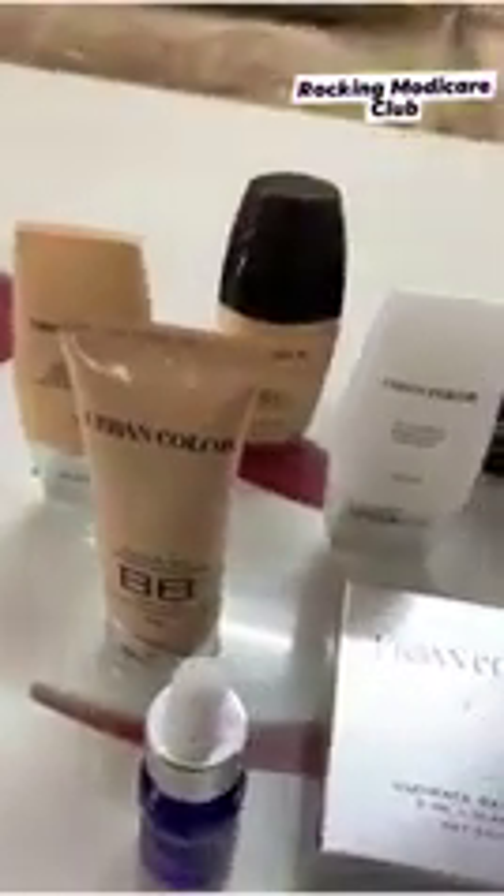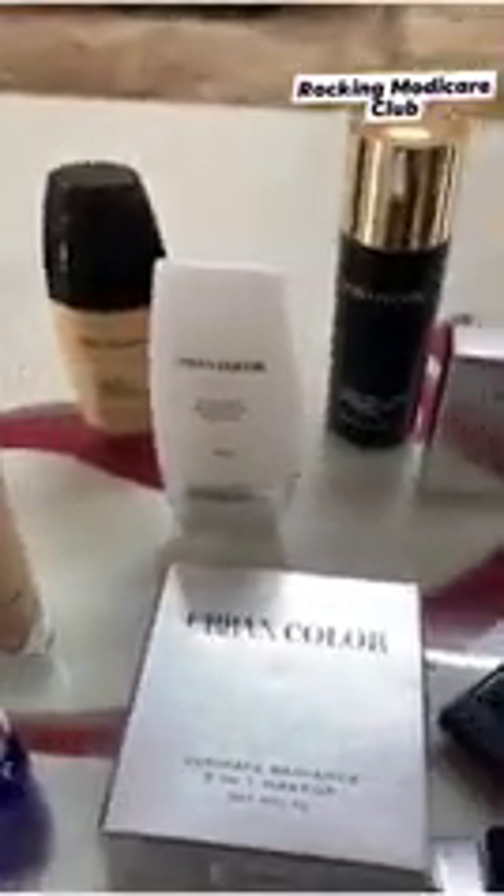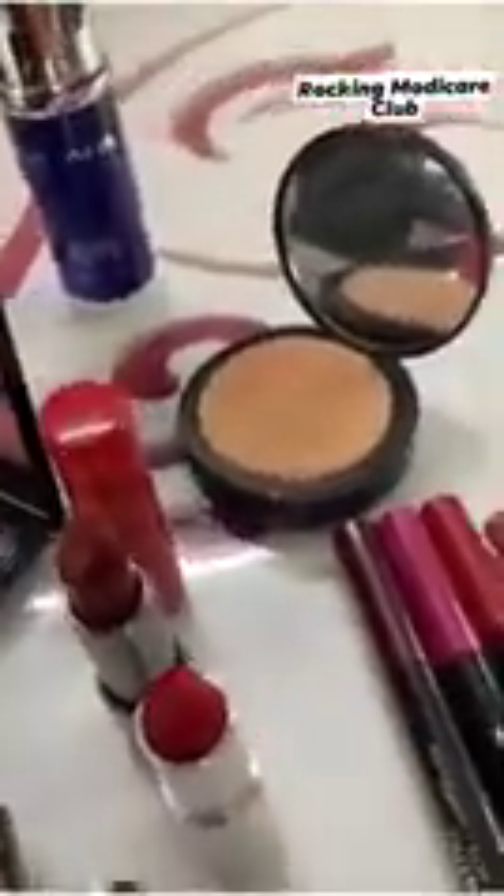Hey guys, this video is in collaboration with Modi Care. They have their own range of makeup named Urban Color, and all the products of this range are of good quality. All the makeup products utilized in this video are sponsored by Urban Color. The texture of this lotion is extremely amazing — I definitely want to give this particular lotion by Urban Color a try.